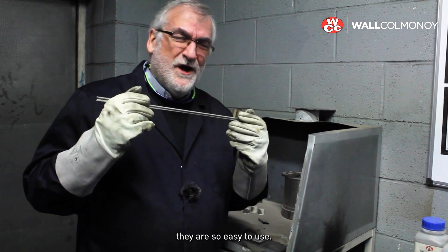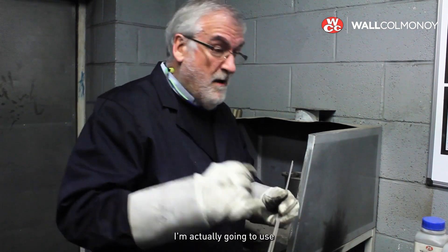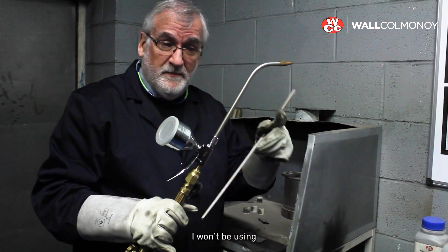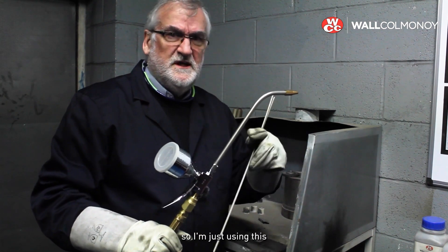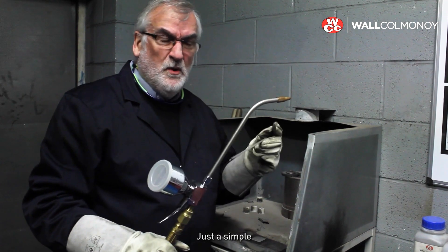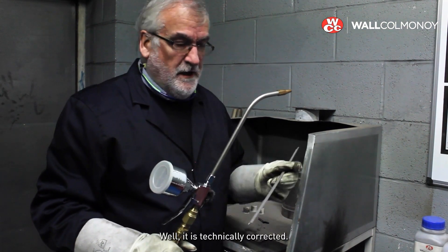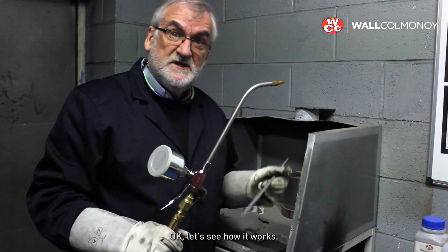The great thing about these is they are so easy to use. All you need is a torch. I'm actually going to use a fuse welder — I won't be using any powder, the pot is empty. I'm just using this because it's a nice big flame. It's a simple sort of brazing-rod welder — technically it's a bronze welding type application. Okay, let's see how it works.